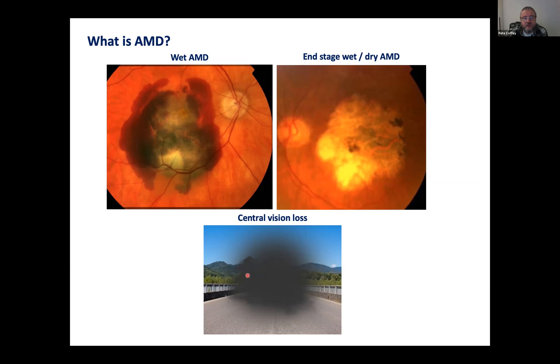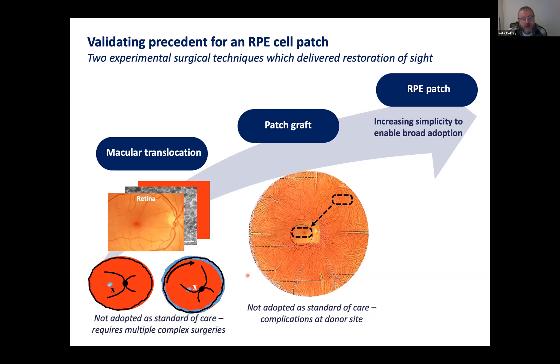Why did we think this may work? We'd done two clinical procedures prior to looking at an artificial construct. One was where we would lift the top layer — the neural retina — move it away, and rotate the whole top layer about 30 degrees, moving the macula away from the underlying diseased RPE.